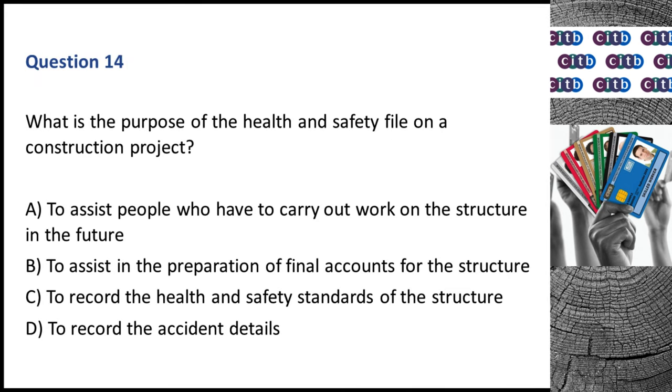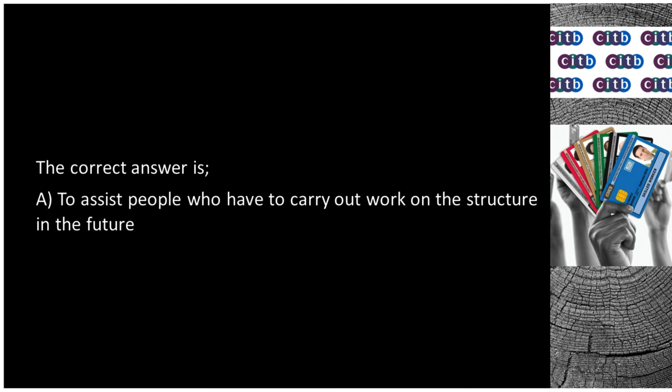Question 14. What is the purpose of the health and safety file on a construction project? A. To assist people who have to carry out work on the structure in the future. B. To assist in the preparation of final accounts for the structure. C. To record the health and safety standards of the structure. D. To record the accident details. The correct answer is A: To assist people who have to carry out work on the structure in the future.